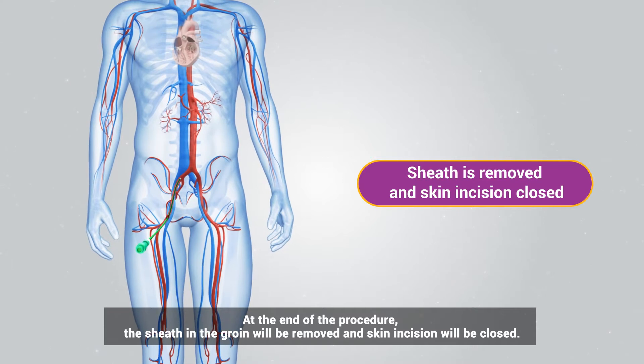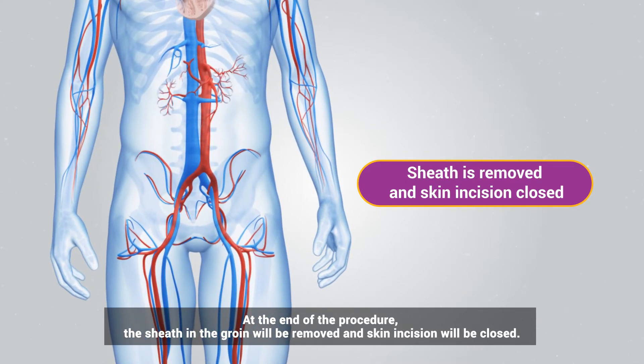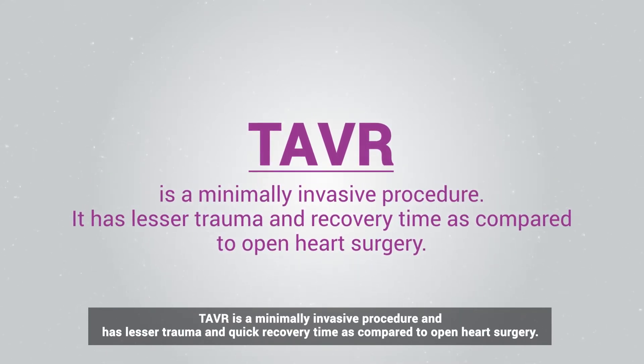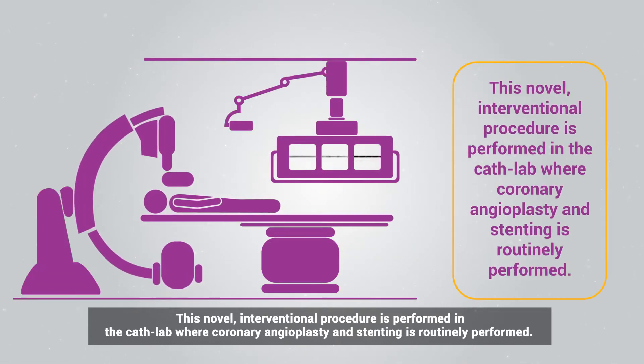The catheter and guide wire will be removed at the end of the procedure. The sheath in the groin will be removed and the skin incision will be closed. TAVR is a minimally invasive procedure and has lesser trauma and quicker recovery time as compared to open-heart surgery.